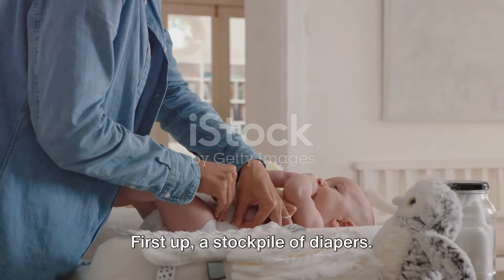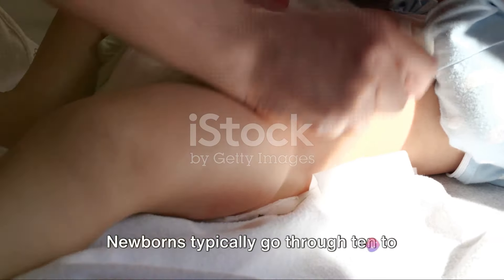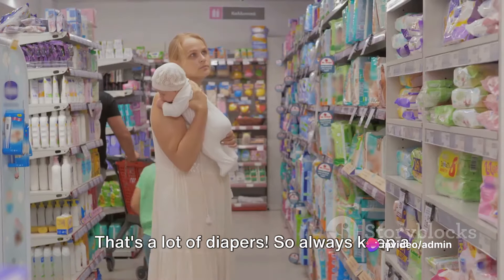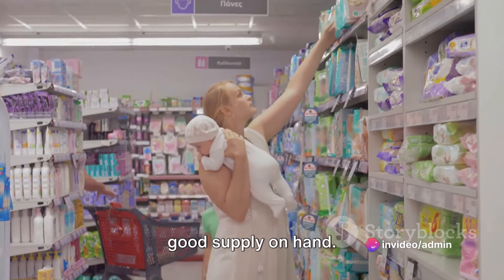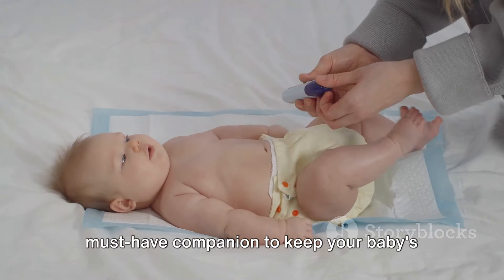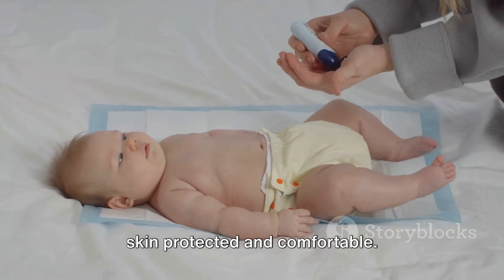First up, a stockpile of diapers. Newborns typically go through 10 to 12 diapers a day — that's a lot of diapers — so always keep a good supply on hand. And remember, diaper rash cream is a must-have companion to keep your baby's skin protected and comfortable.